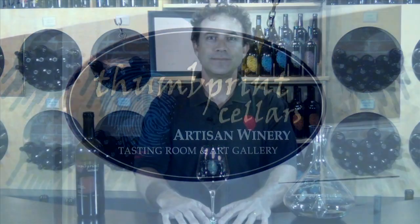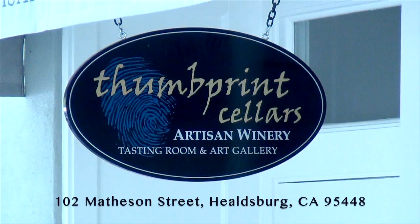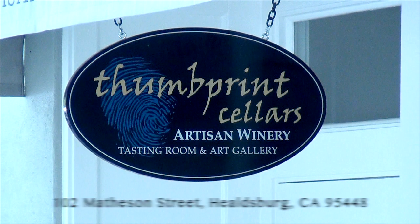We'll continue our conversation about library wines here at Thumbprint Cellars. I'm Scott Lindstrom-Dake, the owner and winemaker in beautiful downtown Healdsburg. I hope you can join us soon. We'll see you soon. Bye.